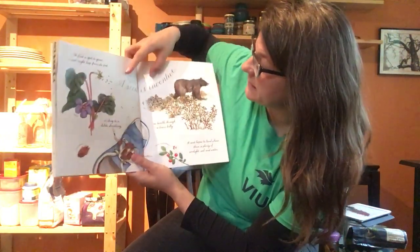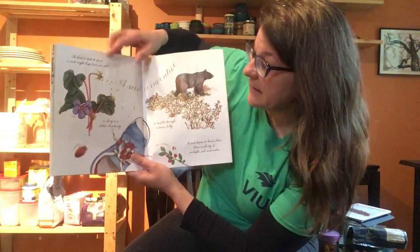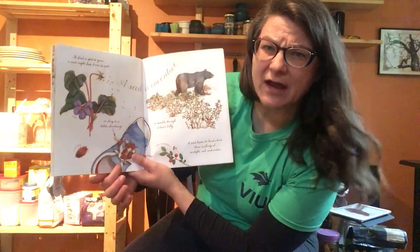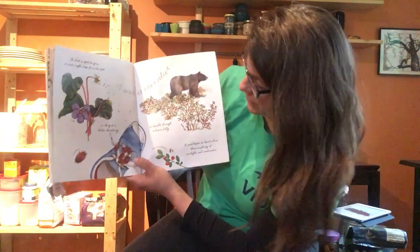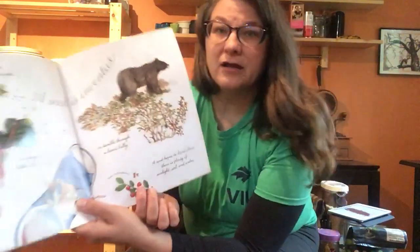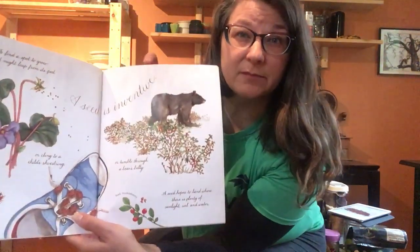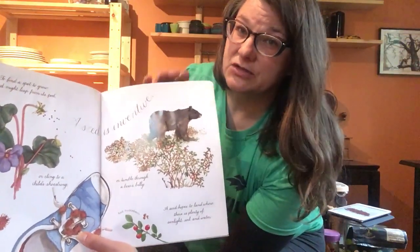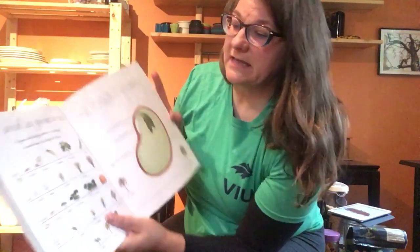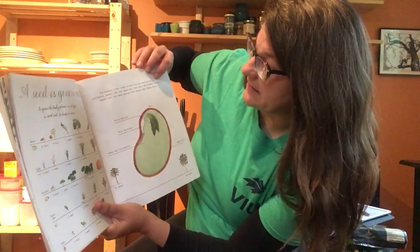A seed is inventive. To find a spot to grow, a seed might leap from its pod, cling to a child's shoestring — has that ever happened to you where it gets stuck on your shoe? — or tumble through a bear's belly. There's a red huckleberry; we have those in the forest at Milner Gardens. The way those seeds travel is by tricking bears into eating them, and then the seeds travel in the belly of the bear until the bear poos.